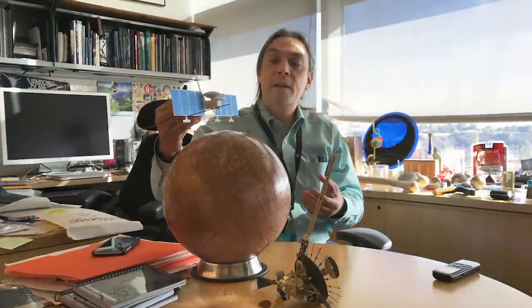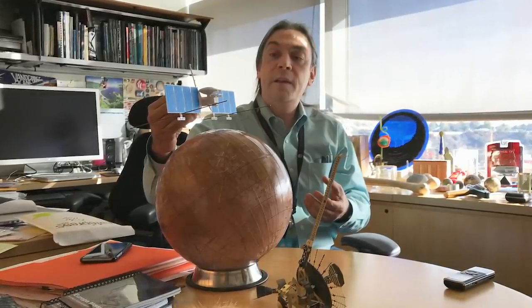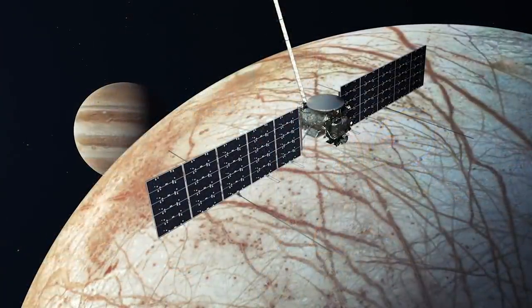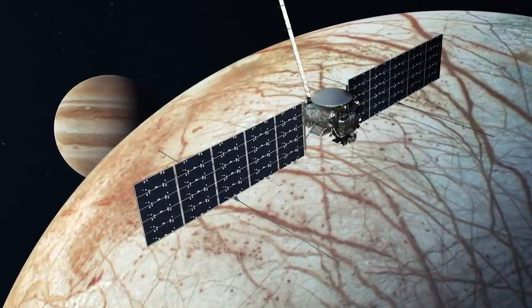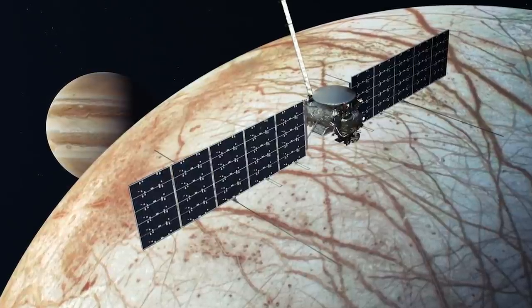I'm here with Dr. Bob Pappalardo, and he is a Senior Scientist at JPL in the Planetary Science Division. He's also the Project Scientist for the NASA Europa Clipper mission that's going to Jupiter's moon Europa, a beautiful ocean world. Welcome, Bob, to Gravity Assist. Thank you, Jim. So good to see you, and I'm so excited to be here.